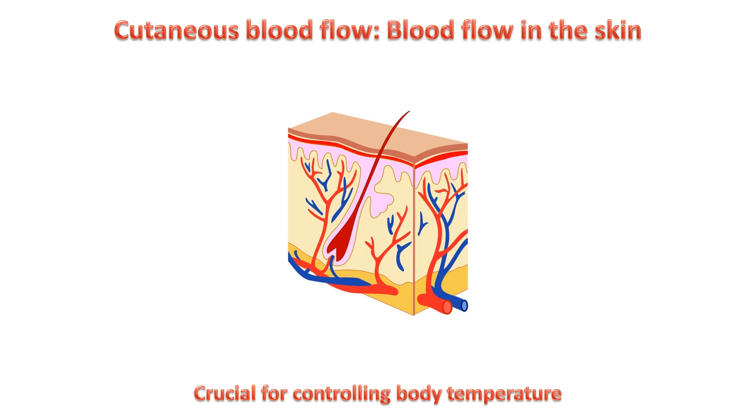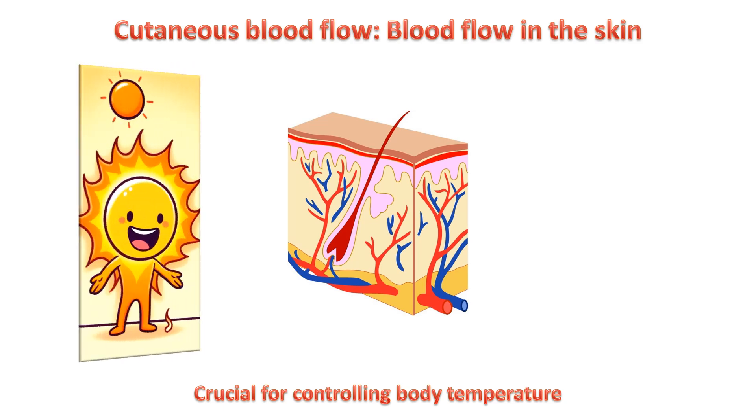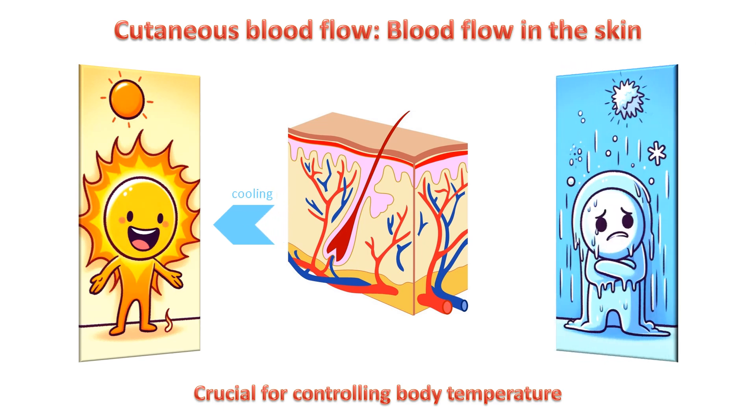When we get too hot, changes in skin blood flow help to cool us down. And when we get too cold, changes in skin blood flow help to heat us up.